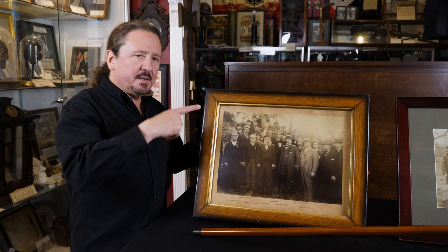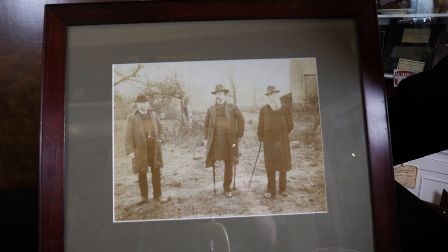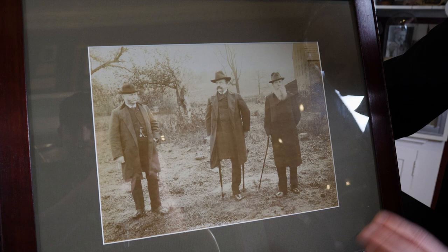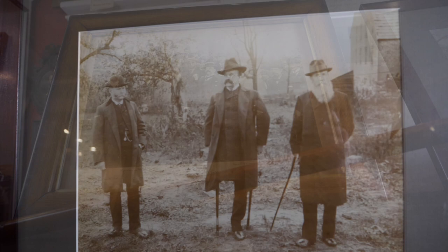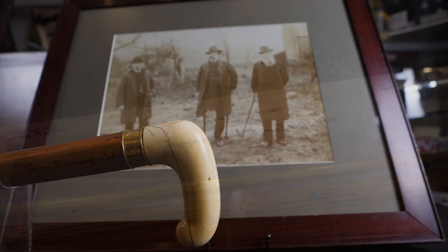Now this other large format photograph was taken out at the Trostle Barn where we just were. Again you can see Sickles walking with a pair of crutches. This photo was taken a little earlier — in 1886, I believe — and you see Carr and Graham with him. It was taken pretty much near the spot where he was wounded, on his crutches. Two very incredible photographs; it's always neat to see these in large format because the details just come out. Sickles' cane is one of our newer acquisitions at the museum, and we're very excited to have it.